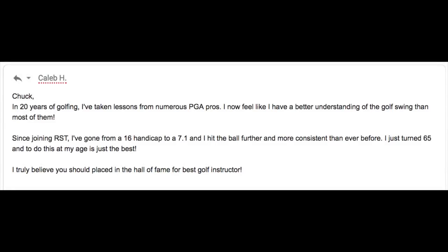Today is the day you stop worrying about golf swing injuries and begin lowering your scores. I recently got this email from Caleb H. of Napa, California: 'Chuck, in 20 years of golfing I've taken lessons from numerous PGA pros. I now feel I have a better understanding of the golf swing than most of them. Since joining RST, I've gone from a 16 handicap to a 7.1 and I hit the ball further and more consistently than ever. I just turned 65 and to do this at my age is just the best.' Caleb's email isn't the exception — I get hundreds like it every year.